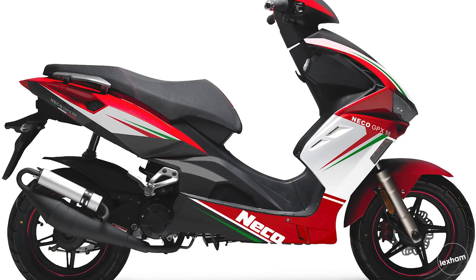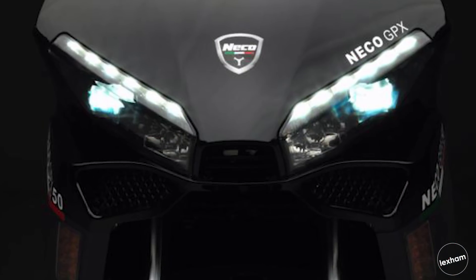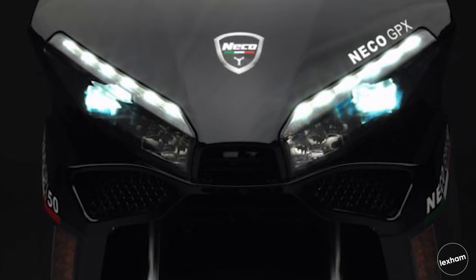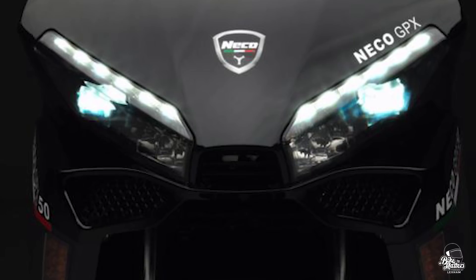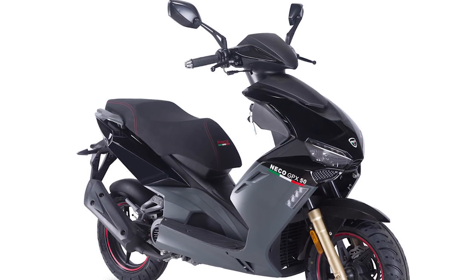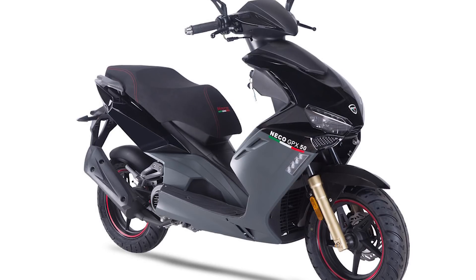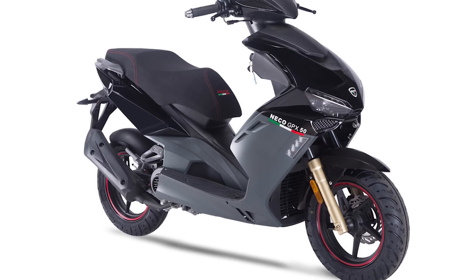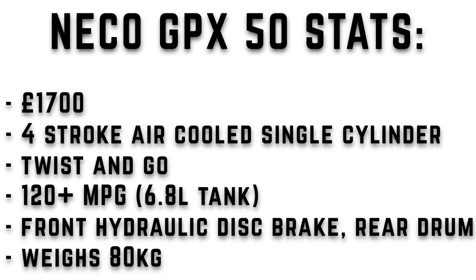It's got a race rear shock, so it's a bit different for a 50 but it's still good nonetheless. In terms of price you're looking at about £1,700 for the bike. It's a four-stroke air-cooled single cylinder, automatic — twist and go. You get electric and a kickstart. Miles per gallon is about 120 or thereabouts with a 6.8 litre tank. Front brake is a hydraulic disc and rear is a drum, and the weight is about 80 kilograms.